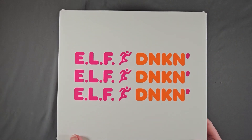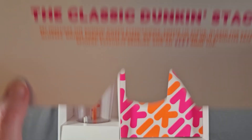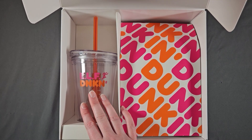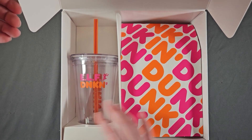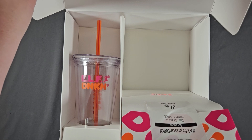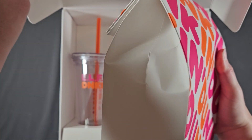Elf times Dunkin'. Yeah, I bought this. And did I ever do anything with it? No. I also bought a set of the bite-sized palettes, and those haven't been used either. But there's another set in here — it came with the cup, which I just thought was really cool. There's a cute little straw in there, and this is the entire collection. As you can see, I have not opened it. It looks like a Dunkin' bag.